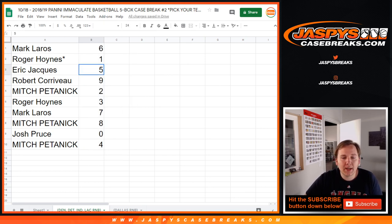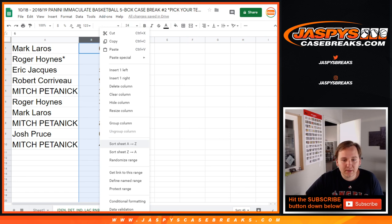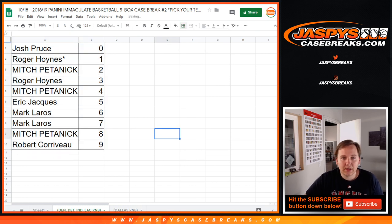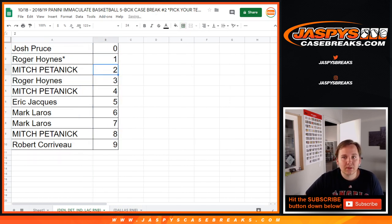Mark with 6, Roger with 1, Eric with 5, Robert with 9, Mitch with 2, Roger with 3, Mark with 7, Mitch with 8, Josh with 0, and Mitch with 4. So any Nuggets, Pistons, Pacers, Clippers cards will go to one of these 10 people.